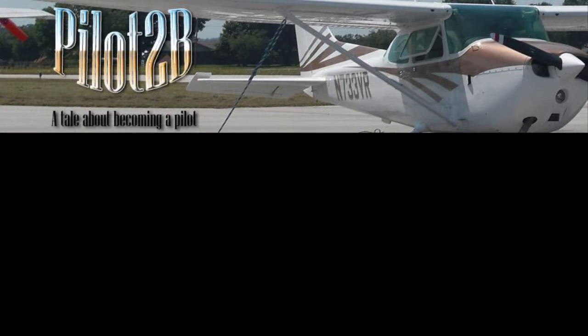Temperature one zero Celsius. Dewpoint zero one Celsius. Altimeter three zero zero zero. Northwest Arkansas Regional Airport, automated weather observation two three three two Zulu. Wind one seven zero at zero eight. Visibility one zero. Sky condition clear. Temperature one zero Celsius. Dewpoint zero one Celsius. Altimeter three zero zero zero.